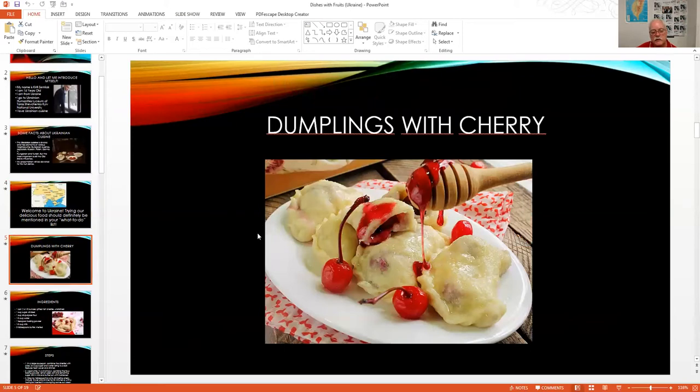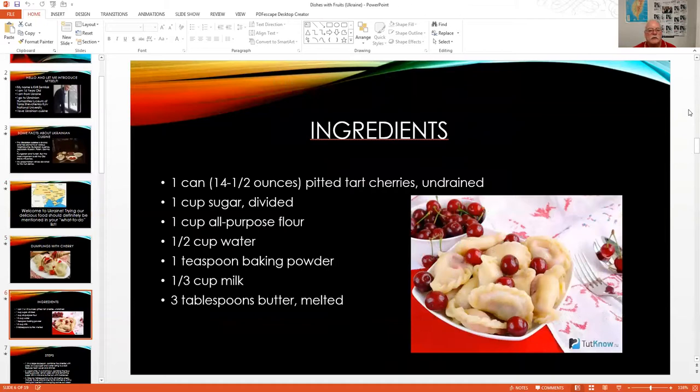In Ukrainian culture you see a lot of dumplings — I've never seen a dumpling with a cherry before but this is how they would serve it. The recipe requires: one can of pitted tart cherries undrained, one cup of sugar divided, one cup of all-purpose flour, half a cup of water, one teaspoon of baking powder, a third cup of milk, and three tablespoons of melted butter.